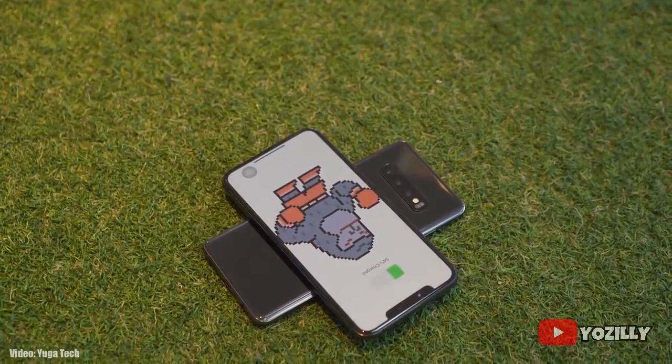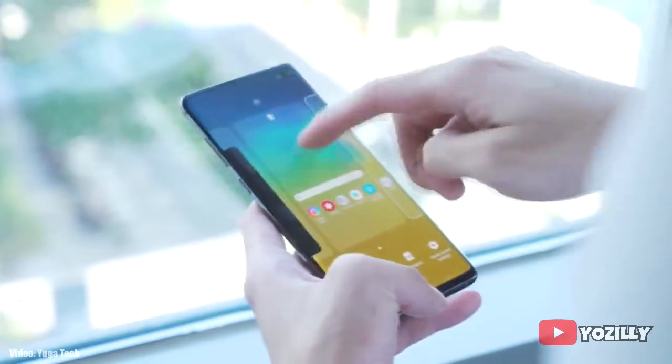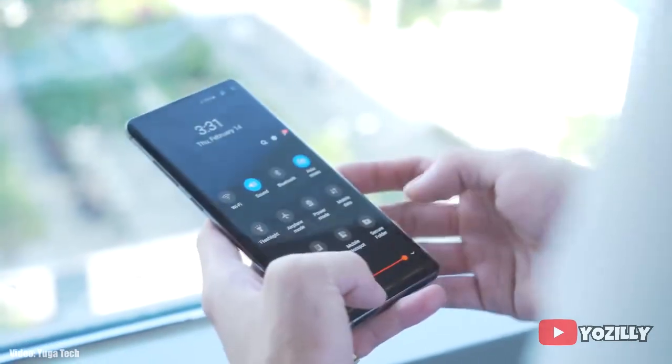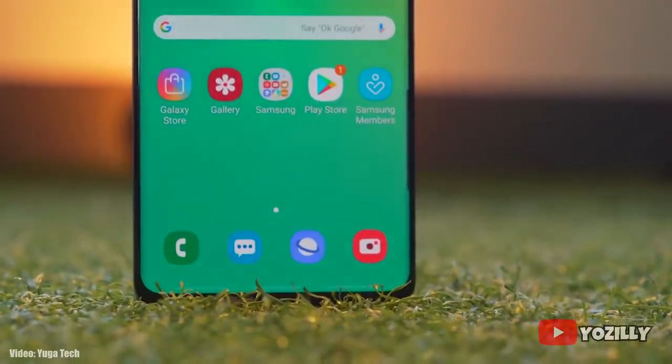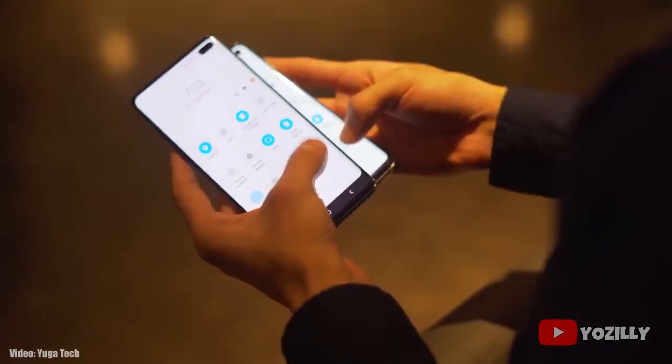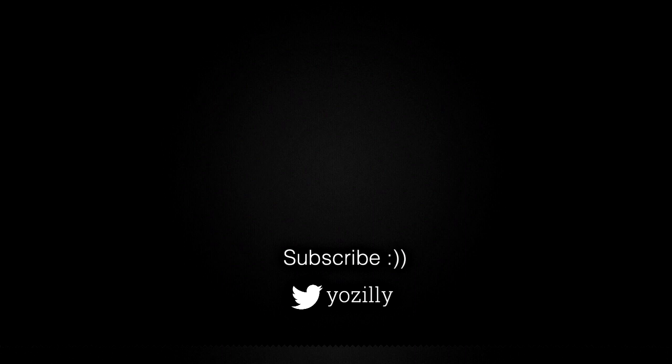If you haven't got the update notification yet, you don't need to worry because the update is now officially out by Samsung, and soon your S10, S10 Plus, or S10e will be running on Android 11 with One UI 3.0. Let us know in the comments if you have got the update or not, give this video a thumbs up, and subscribe to the channel for more future updates.